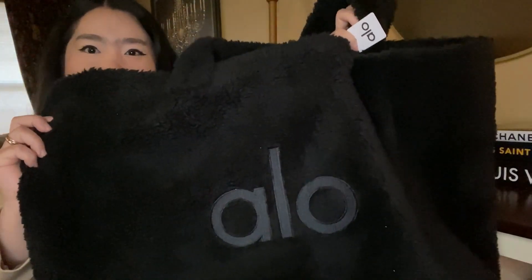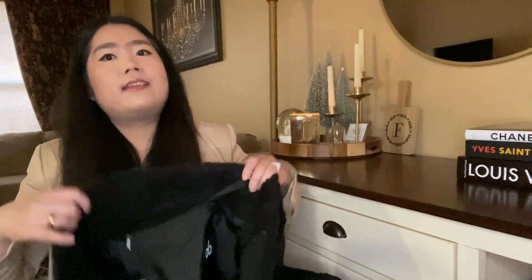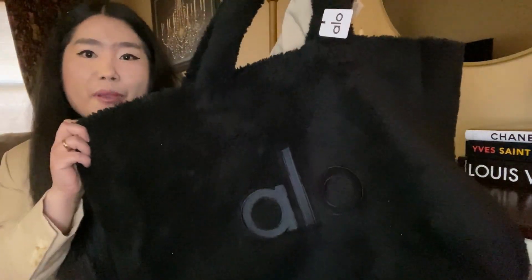The last item I picked up from Alo is this Foxy Sherpa Tote in black. I know we are almost done with winter but I just couldn't pass on this tote because it's so cute. I like that it is a huge bag. Inside there is one zip pocket in the bag and a hook that you can attach your keys to. You can fit a ton in this tote and I really like it.